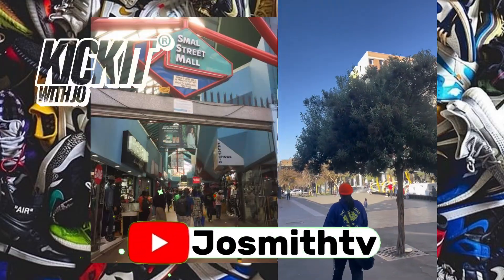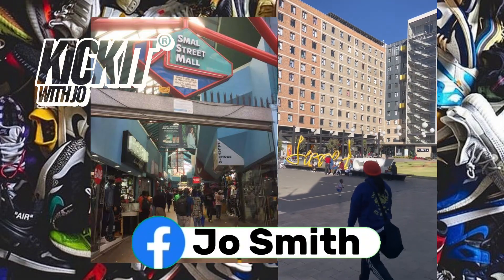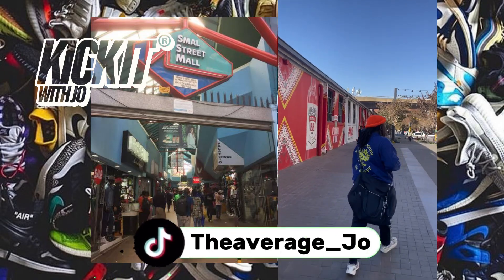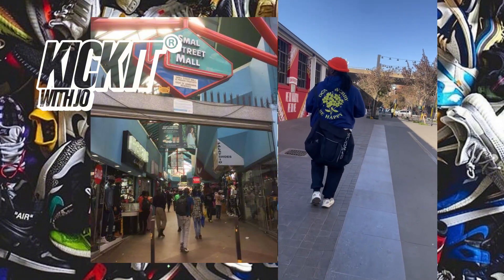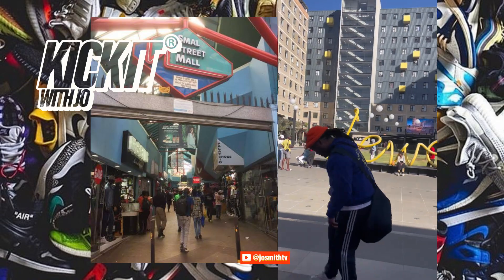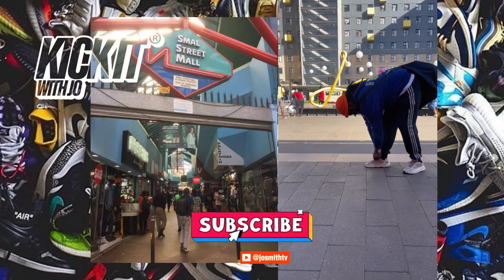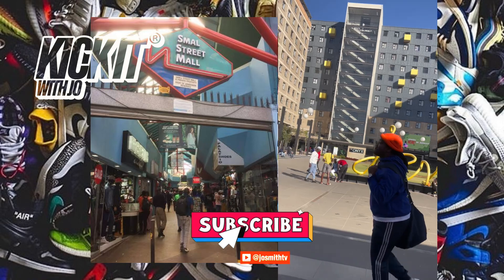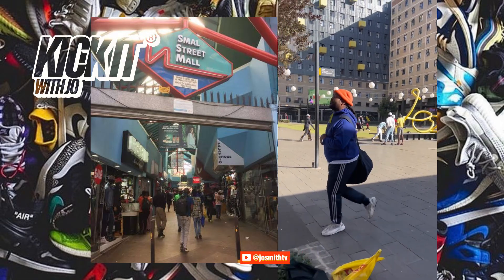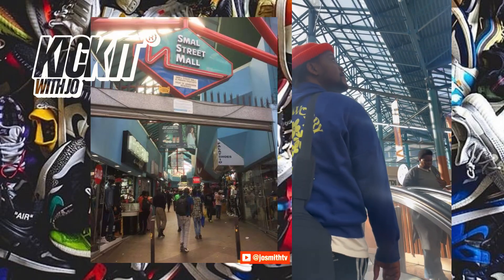What's up my people, welcome to Kick It with Joe — my name's Joe, thank you for tuning in. First things first, make sure to connect with me on all social media platforms so we can stay connected. From the title, today we're going in deep — we're going into Small Street, Johannesburg: the biggest counterfeit, fake sneaker, fong kong sneaker market in Africa. Yes, I said it — in Africa. Put some respect on Small Street's name. Today I'm just taking a walk in Johannesburg, checking out my city, and we're heading straight to Small Street.